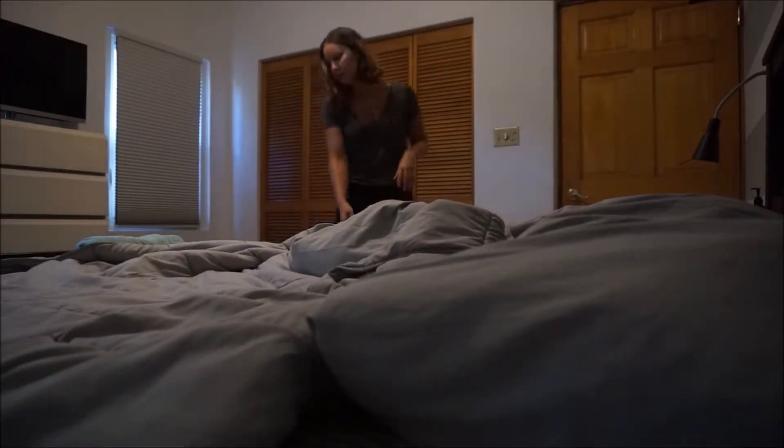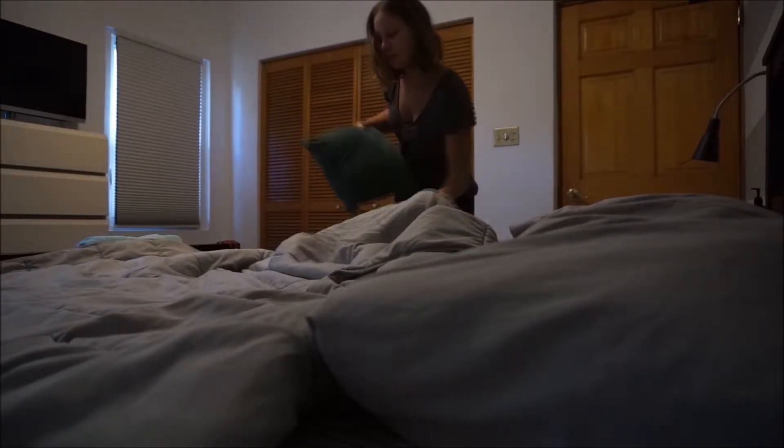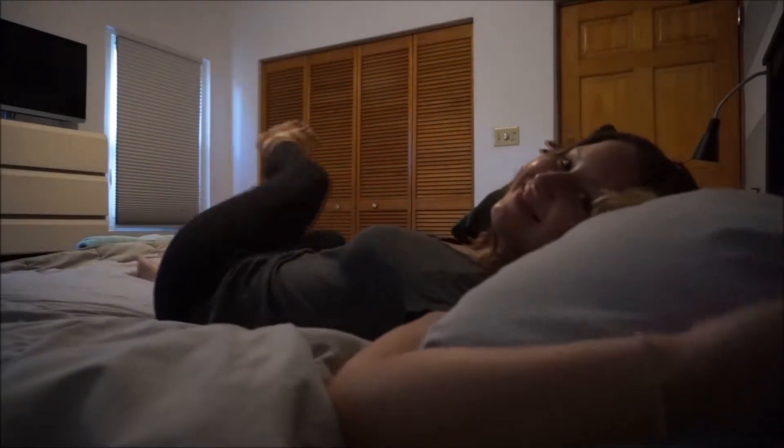Next, I usually try to make the bed every day. I get home last and I want it to be nice and fresh for when Justin comes home in case he wants to get into bed before I make it back home. So I always like to fluff the pillows and make sure that the bed is nice and tidy.